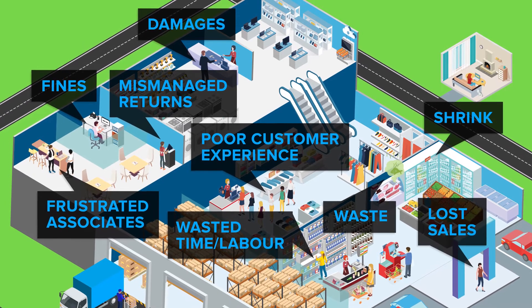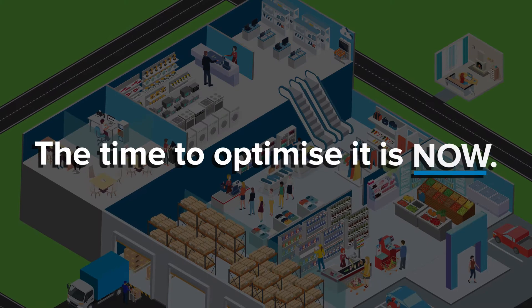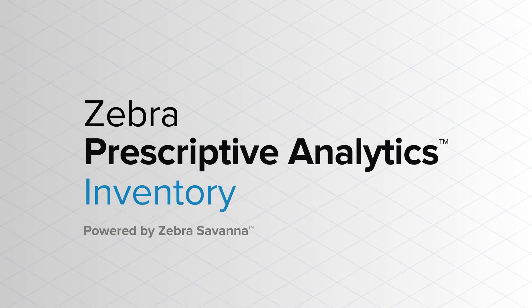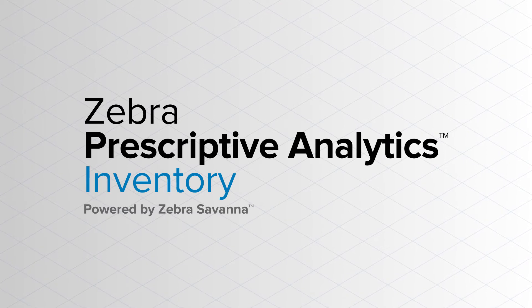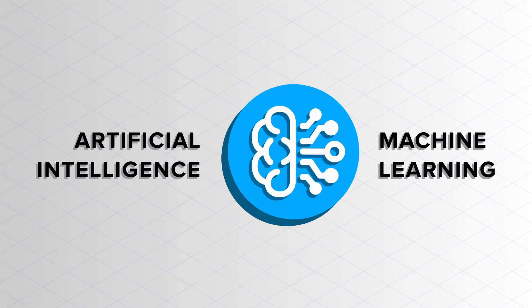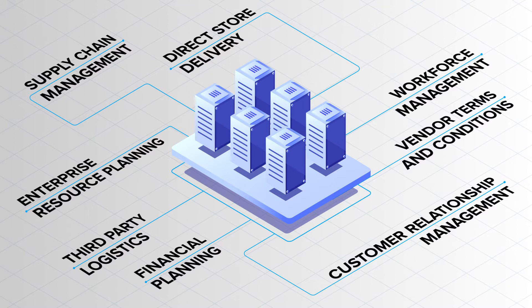A retailer's inventory is its most critical asset. The time to optimize it is now. That's why retailers around the world are turning to Zebra Prescriptive Analytics' inventory module to drive inventory performance. This software solution uses AI and machine learning to analyze structured and unstructured data from various data streams and sensors.